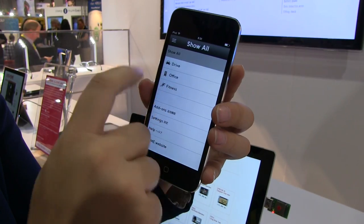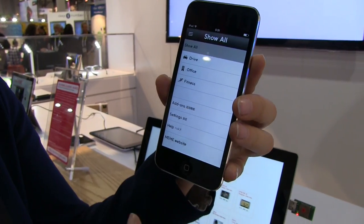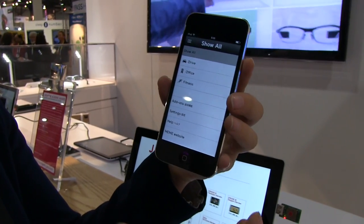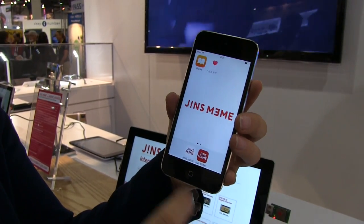You can see that driving is one of the applications, as well as the office. So if you are tired at work, it might suggest that you stand up from your desk and maybe do a little bit of walking.